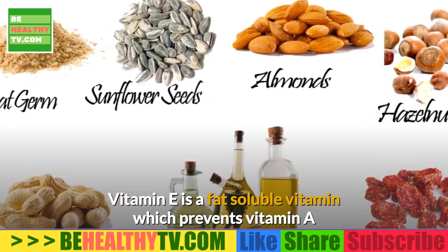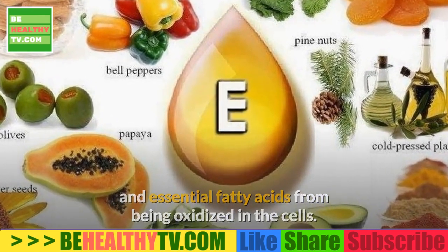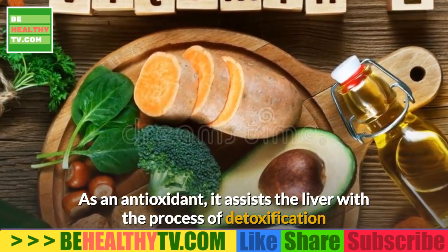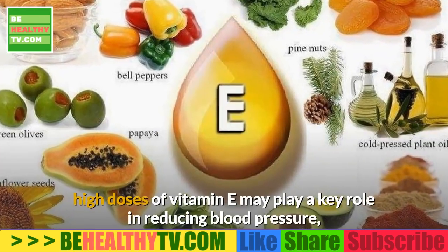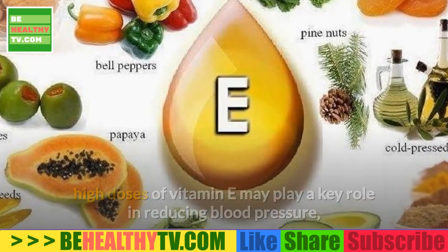Vitamin E is a fat-soluble vitamin which prevents vitamin A and essential fatty acids from being oxidized in the cells. As an antioxidant, it assists the liver with the process of detoxification and in breaking down fats. According to a study by the UC Irvine College of Medicine, high doses of vitamin E may play a key role in reducing blood pressure, especially in patients with kidney disease.